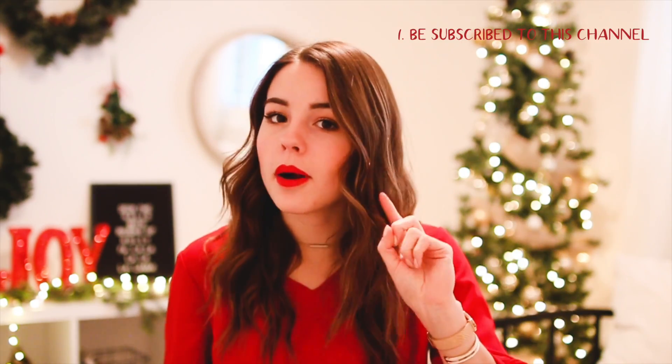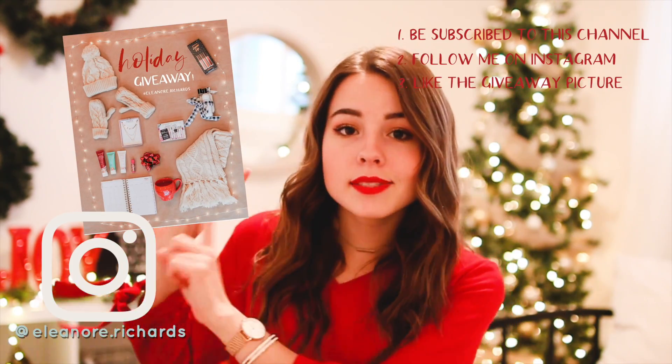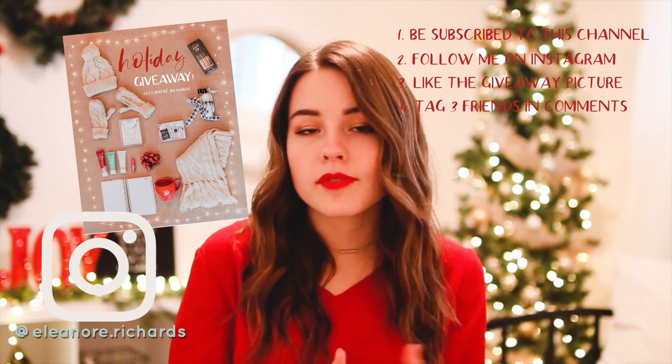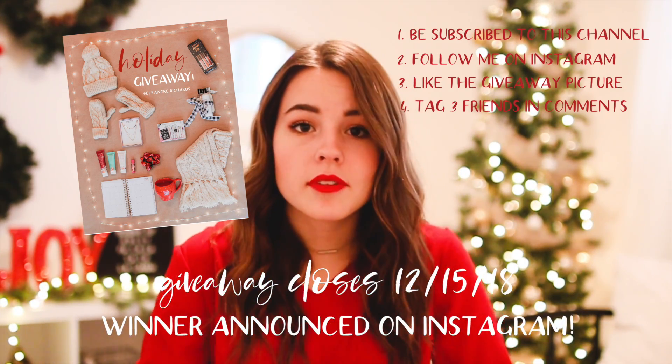That's everything you'll be winning in my giveaway. There are four really easy steps to enter: number one, be subscribed to my YouTube channel; number two, follow me on Instagram and like the picture shown; number three, tag three friends in the comments of that picture. The giveaway will close on December 15th and the winner will be announced on Instagram. Thank you so much for watching — I hope this gift guide was helpful. I hope you'll enter my giveaway because you just might win. Have a very merry Christmas and I will see you in my next video. Bye!